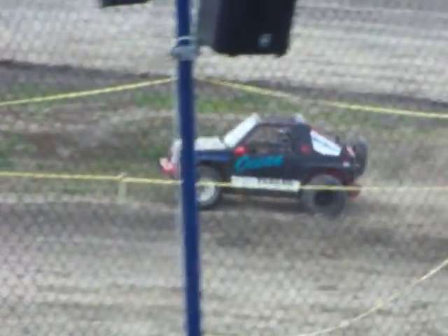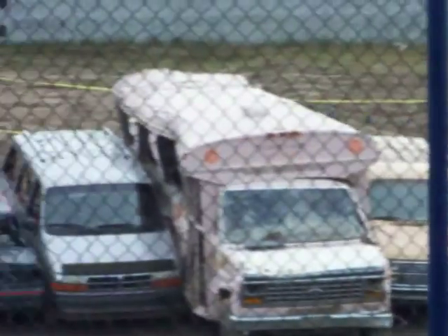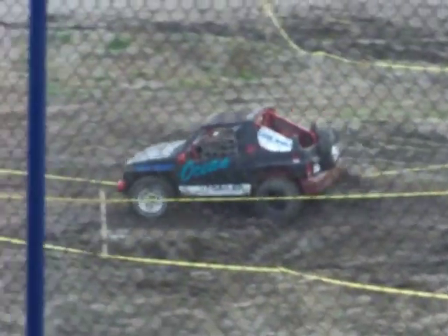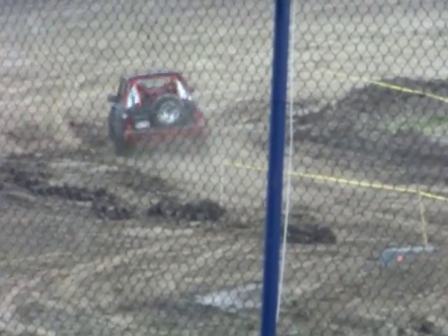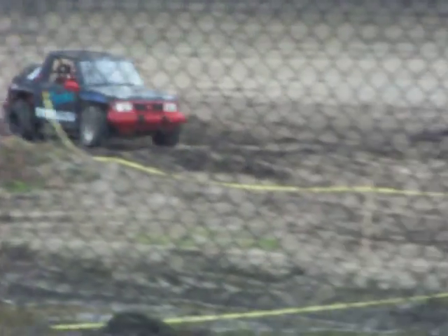Now you guys do a lot of your driving like that, right? He catches a little bit of air. We're going to continue to the final straightaway — a little bit of bouncing, and a hike.